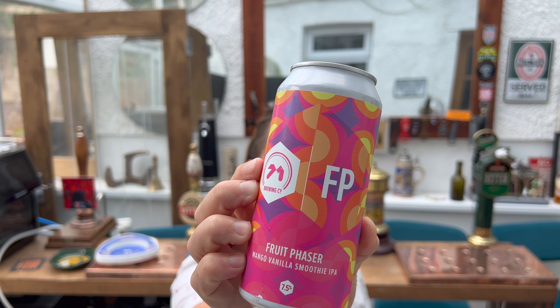This is called Fruit Phaser Mango Vanilla Smoothie IPA, 7.5% ABV.